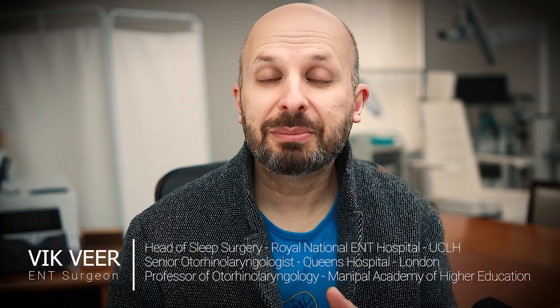Hi there, everyone. Just a quick video today, purely because I'm talking at a conference this weekend, so I don't have an awful lot of time this week to make some videos.